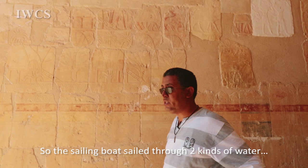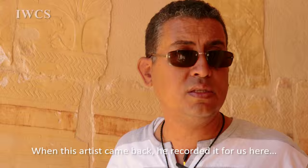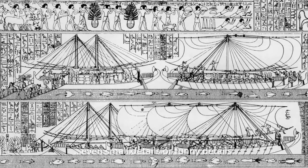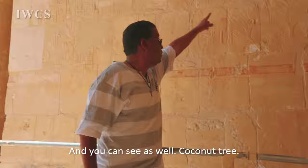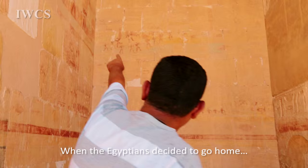The sailing boats sailed through two kinds of water — sweet water from the river Nile and salt water from the Red Sea. Within the journey there was an artist, and when this artist came back, he recorded here whatever he had seen — even small details or funny details. And you can see a coconut tree, and you can see an incense tree.